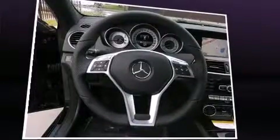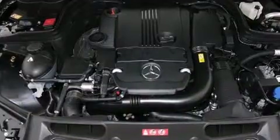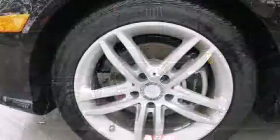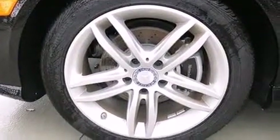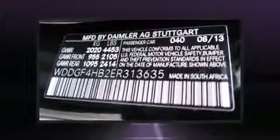Mercedes-Benz also prioritized safety and security by including dual front impact airbags with occupant sensing airbag, front and side impact airbags, traction control, a security system, an emergency communication system, and four-wheel disc brakes with ABS.